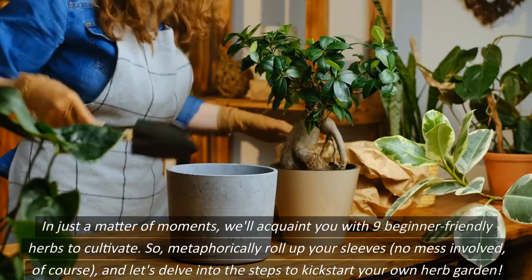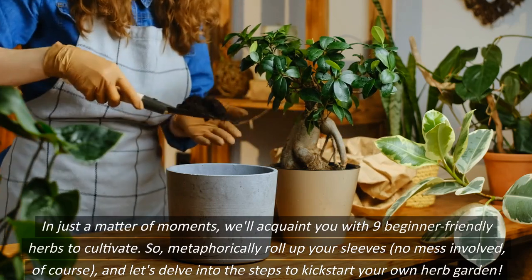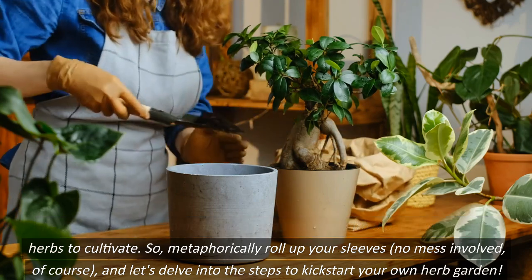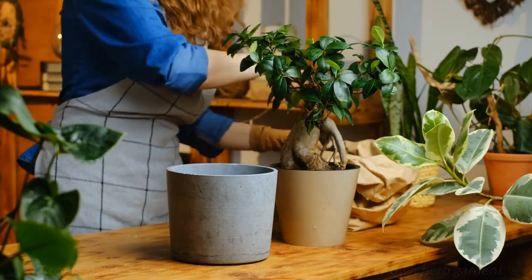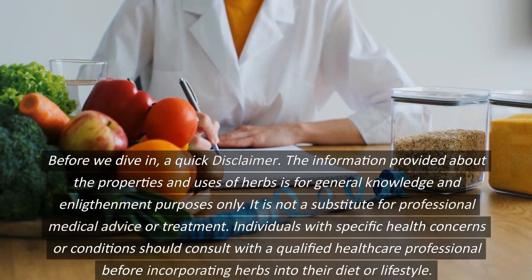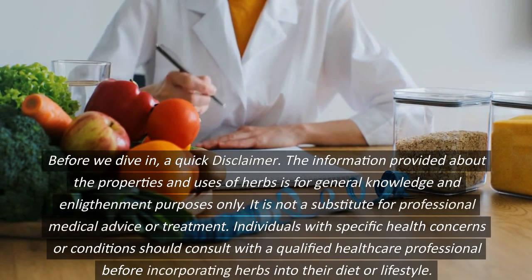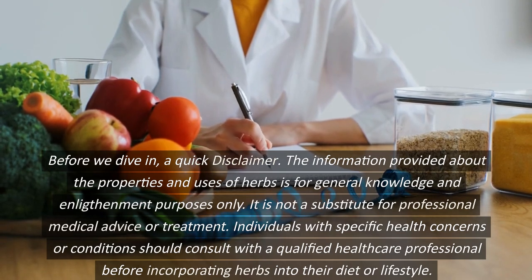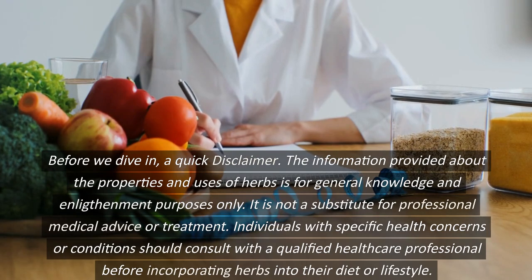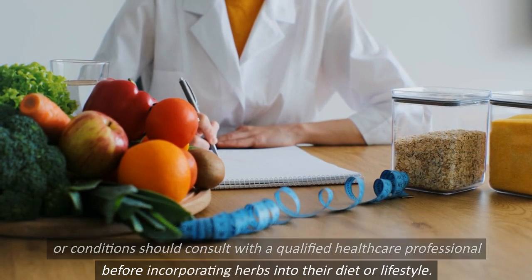In just a matter of moments, we'll acquaint you with 9 beginner-friendly herbs to cultivate. So, metaphorically roll up your sleeves — no mess involved, of course — and let's delve into the steps to kickstart your own herb garden. Before we dive in, a quick disclaimer: the information provided about the properties and uses of herbs is for general knowledge and enlightenment purposes only. It is not a substitute for professional medical advice or treatment. Individuals with specific health concerns or conditions should consult with a qualified healthcare professional before incorporating herbs into their diet or lifestyle.